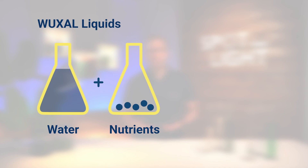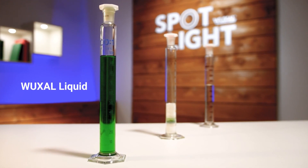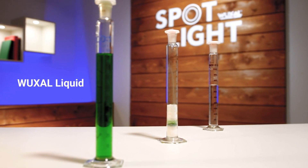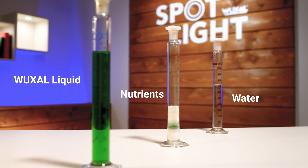Vuxal liquid fertilizers offer you the maximum amount of nutrients in a clear solution. The amount of water typically exceeds the amount of nutrients. In reality, 100 ml of Vuxal liquid product contains a certain amount of water and as many nutrients as can be maximally dissolved in water.